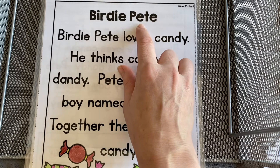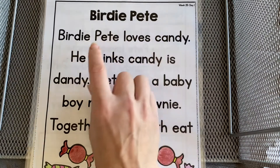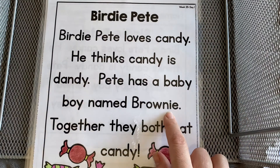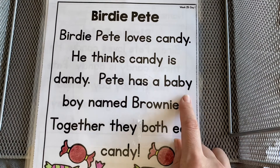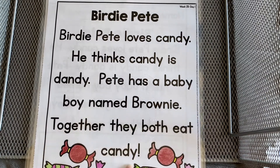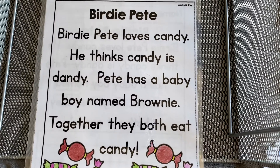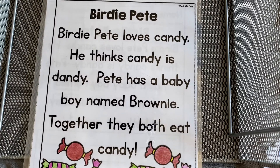We also see that long E sound with IE, like in birdie or in brownie. We can also see it in words that end in Y, like baby or candy. Let's go ahead and read our story together and look for those special long E pattern words.